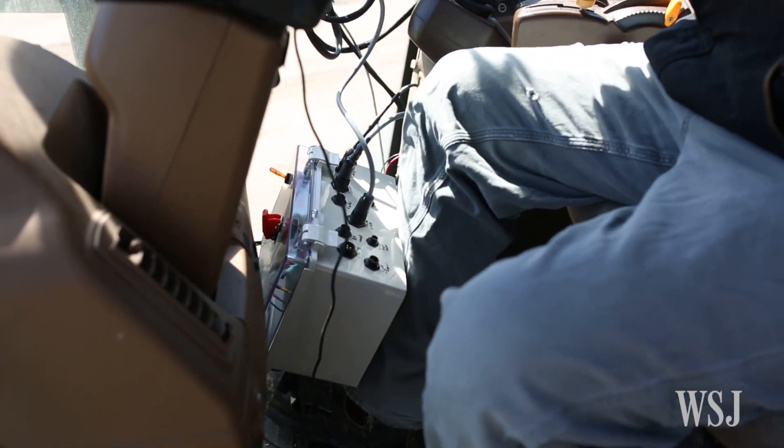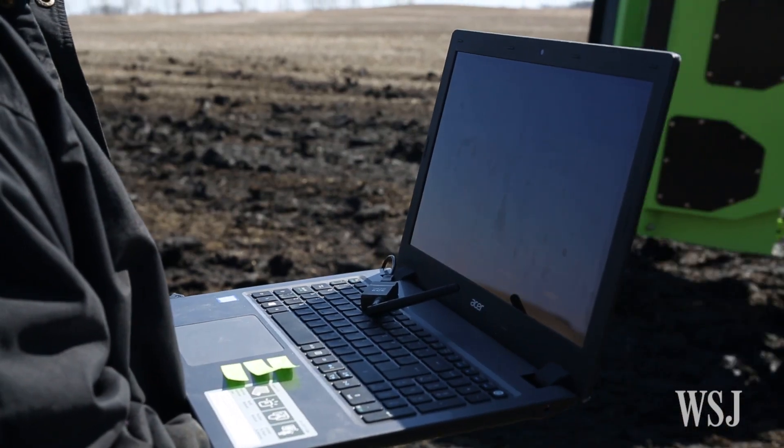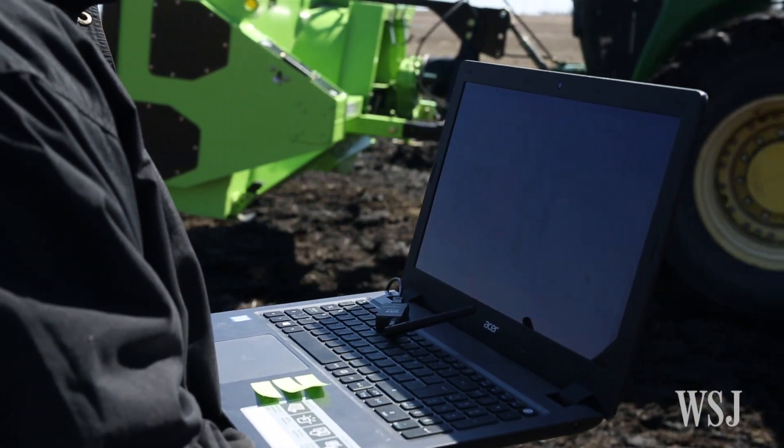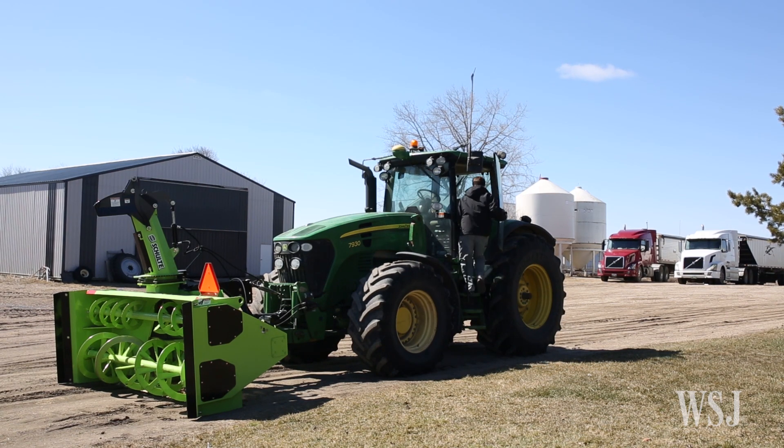Now technology is making its presence felt in the world of farming like never before, in part thanks to the availability of cheap electronic hardware, open source software, and a new generation of farmers who have added coding to their set of skills.